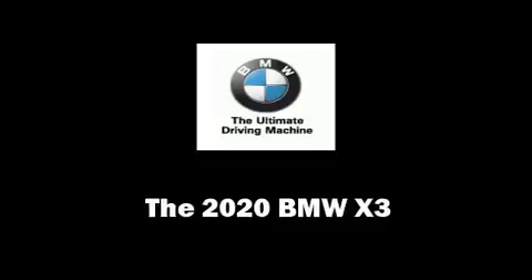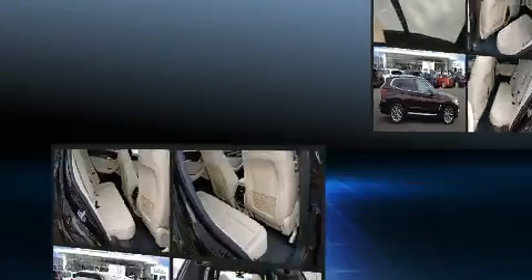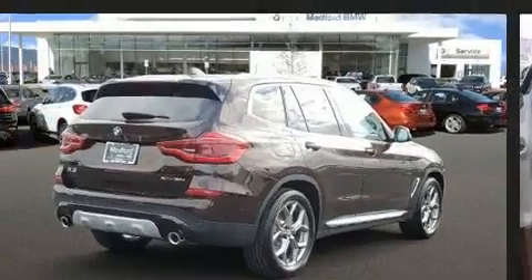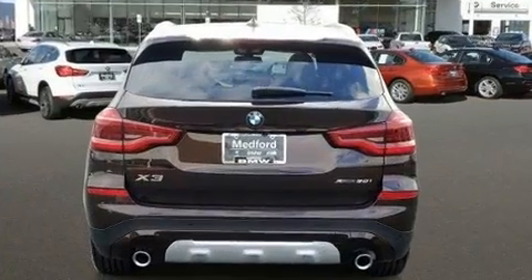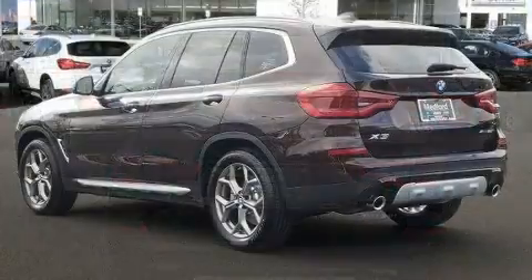Step into the 2020 BMW X3. Under the hood, you'll find a four-cylinder engine with more than 200 horsepower, providing a smooth and predictable driving experience. A turbocharger is also included as an economical means of increasing performance.